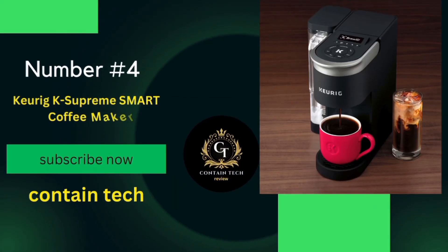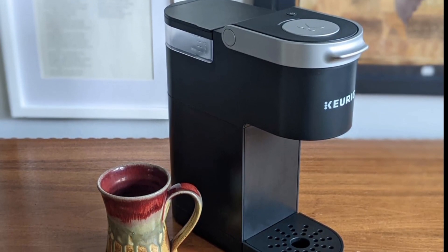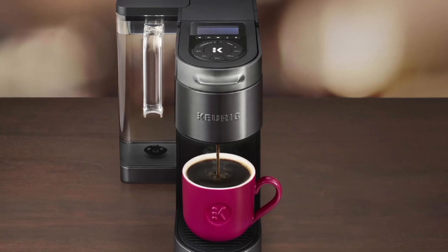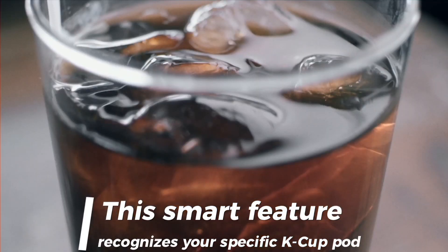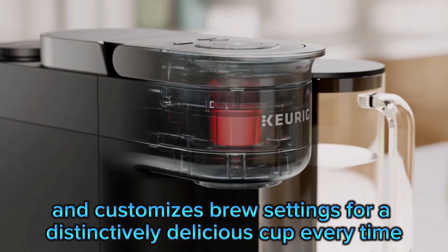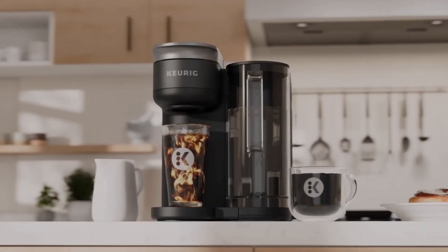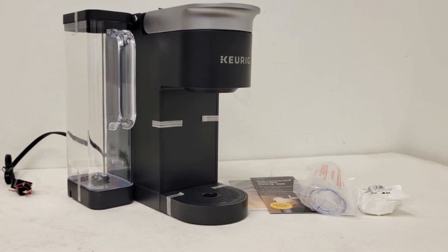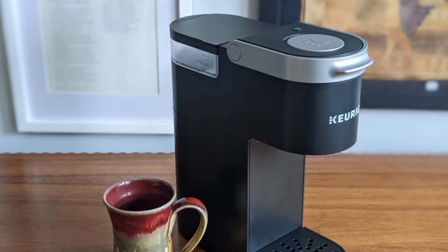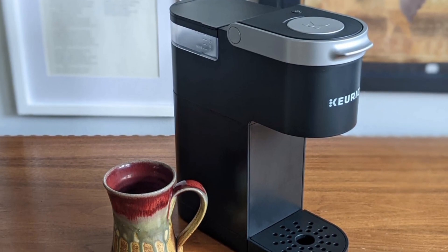Number 4: the Keurig K Supreme Smart Coffee Maker. This isn't just your average coffee maker — it's a revolution in your kitchen. First off, the Brew ID technology. This smart feature recognizes your specific K-cup pod and customizes brew settings for a distinctively delicious cup every time. It's like having a coffee expert right in your machine. Keep in mind that the grind size and amount can affect the brew — too coarse a grind, too little coffee, or insufficiently tamping the grounds can all lead to inadequate pressure for a proper brew.